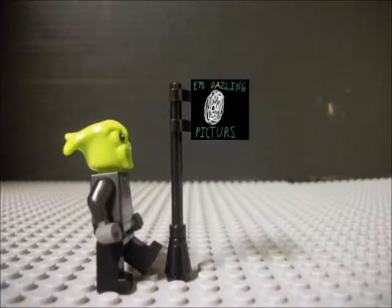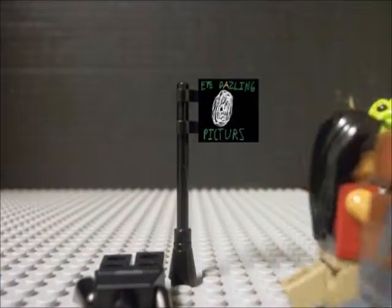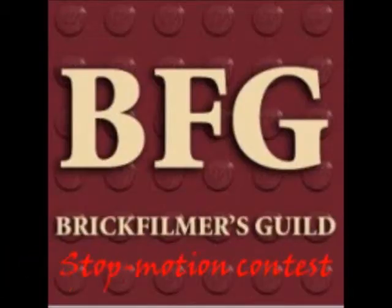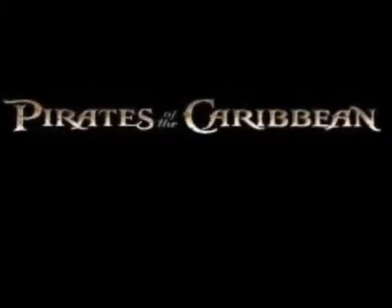All right, hello everyone, Prentice1215 here. Something I thought I'd do, just for fun really, but also just as an experiment — I thought I'd start doing commentaries. The first one I'm going to be doing commentaries for is LEGO Pirates of the Caribbean, Jack's Dream.